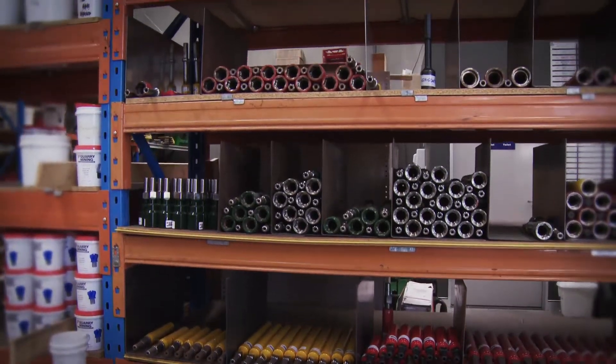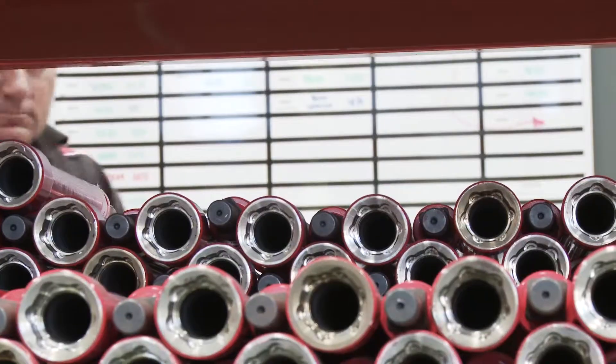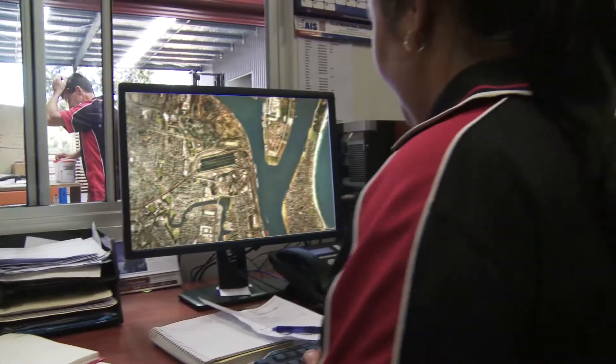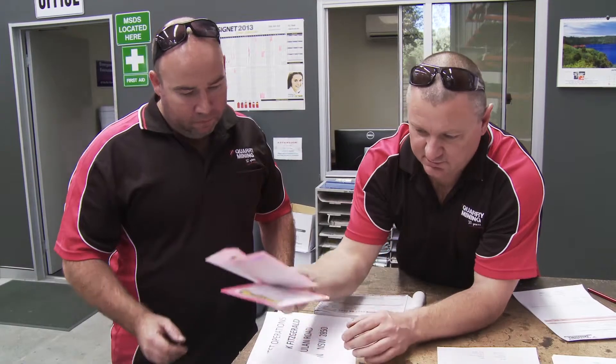These high-quality, competitively priced products — and the fact that we deliver them on time — is the reason we're a preferred supplier to some of Australia's largest mining, tunneling, and construction companies. We supply over 35 coal mines throughout Australia, export our drilling equipment globally, and are involved in large tunnel projects.